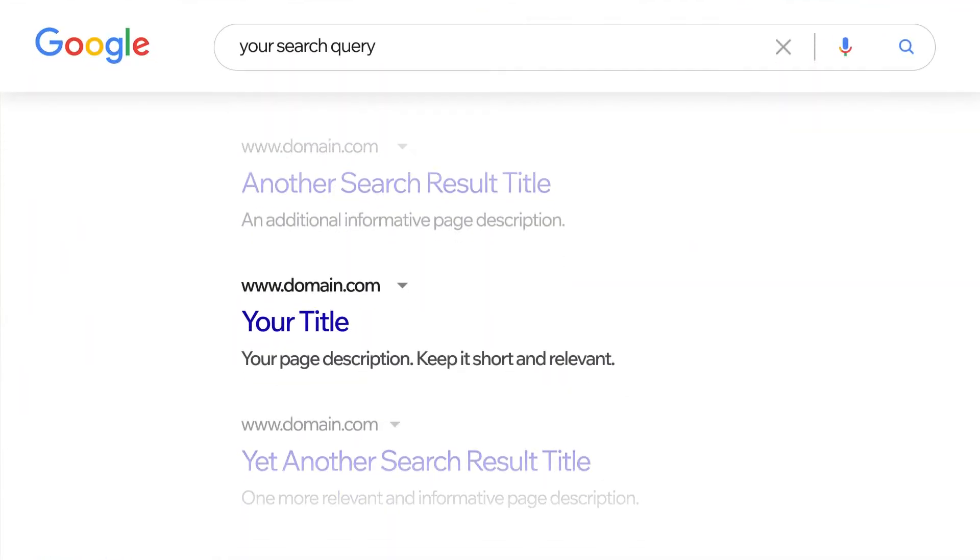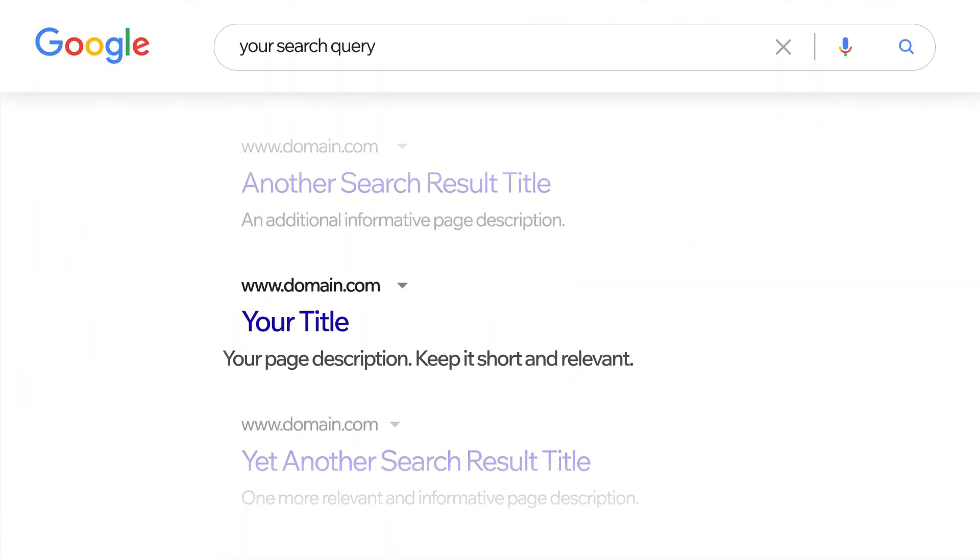So what are meta descriptions? They're what appears below your page's title on the search engine results page. The goal of a meta description is to provide a short and relevant summary of a specific web page. Think of it as your pitch. Your description should focus on what your page is about and the value it brings.